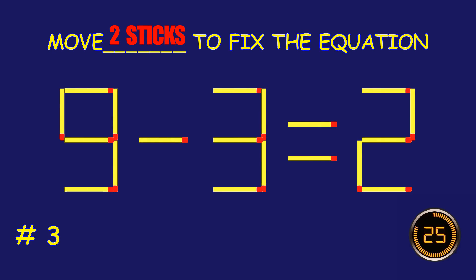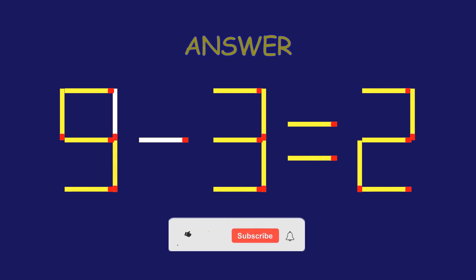Can you move two matchsticks to fix the equation? Absolutely fantastic job!